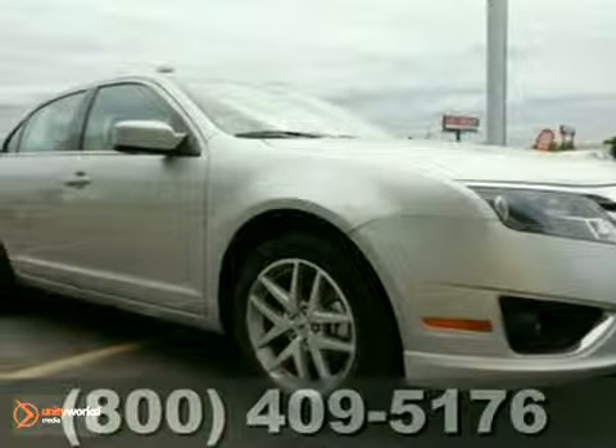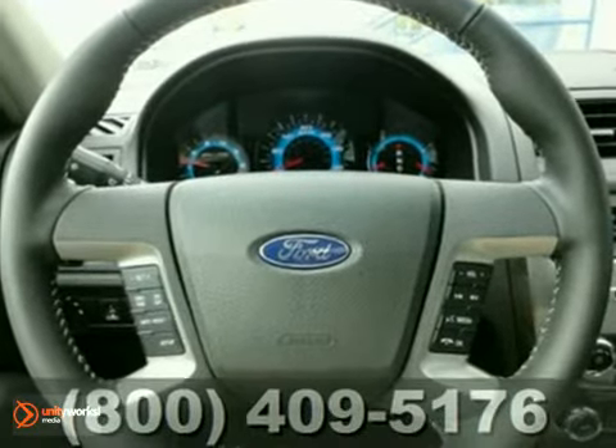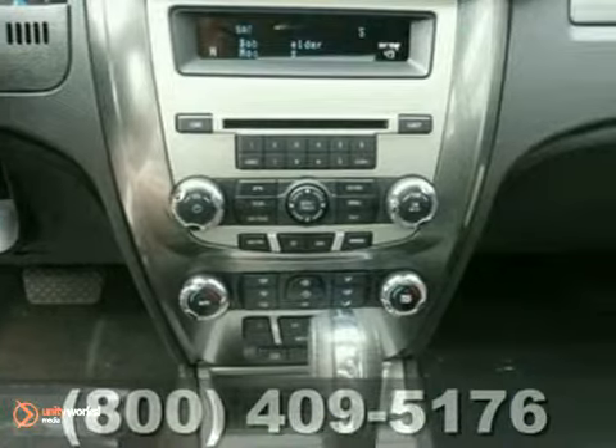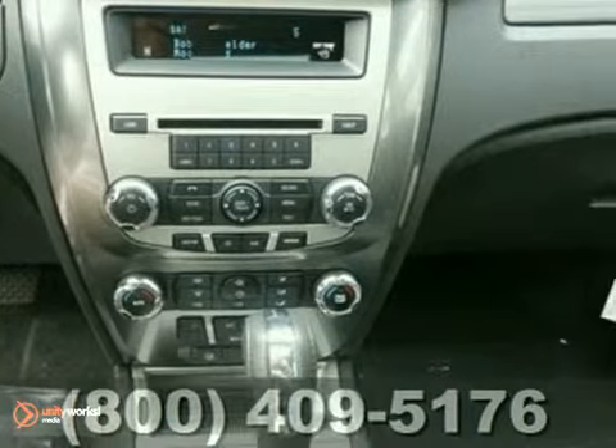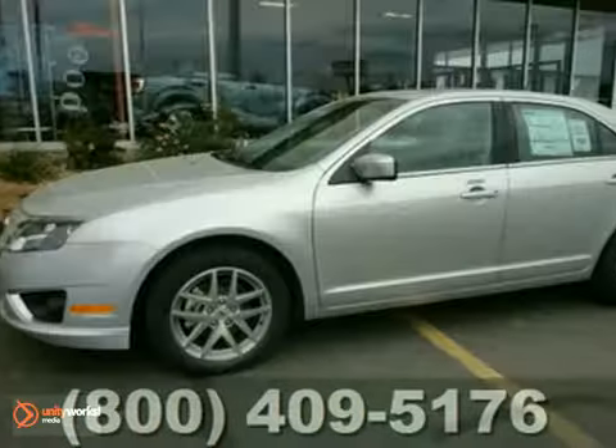You can't go wrong with this 2012 Ford Fusion SEL. With four-wheel anti-lock brakes, a CD player, and dual-zone climate control, it's bound to sell fast. The heated leather seats and power sunroof only make it more appealing. Don't miss out. See this Ford Fusion for yourself today.